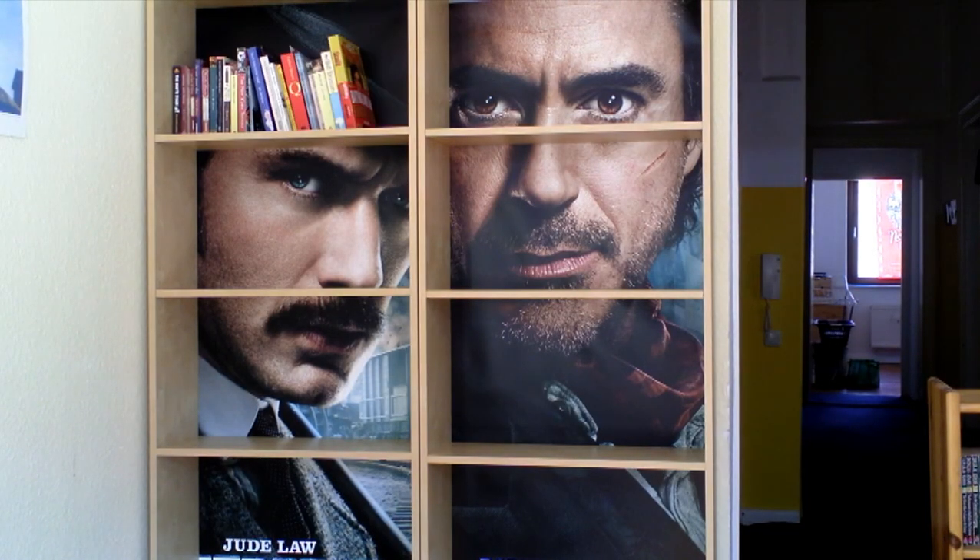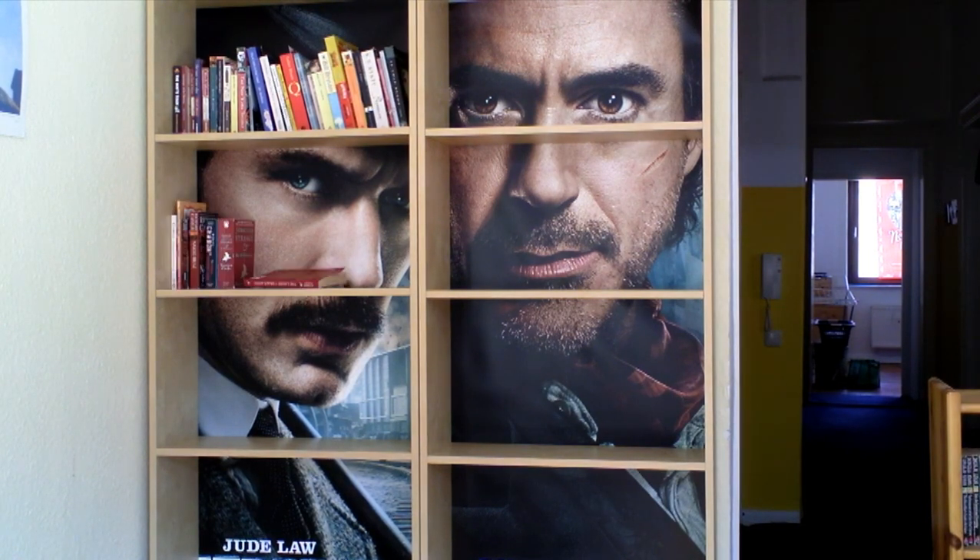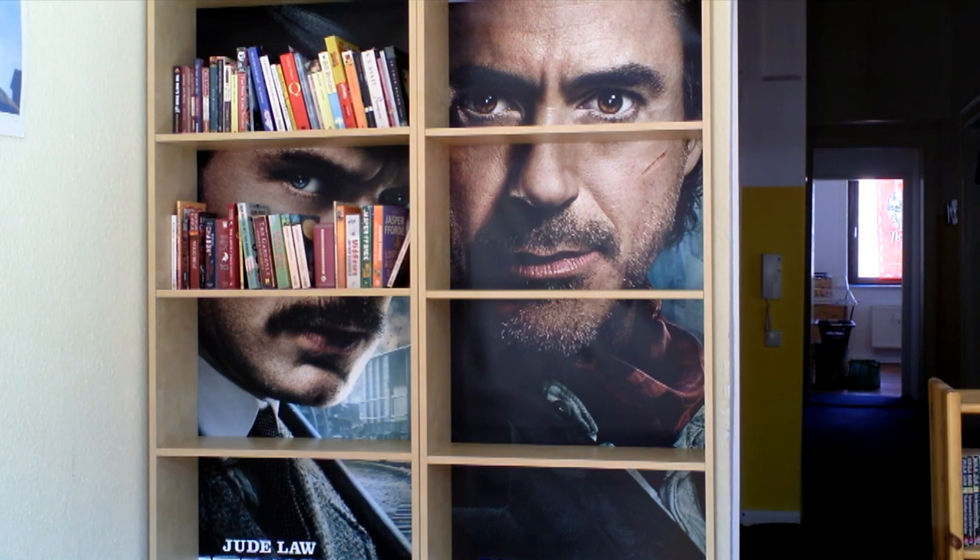Look how nice my bookshelves look now. Aren't they neat? It's almost a shame to cover them up with books.